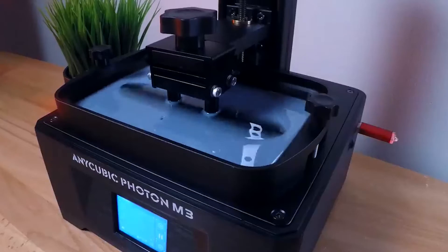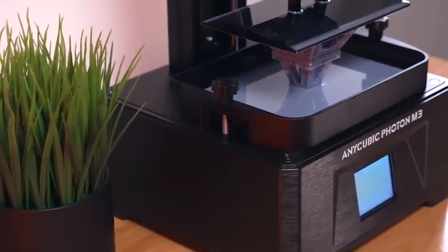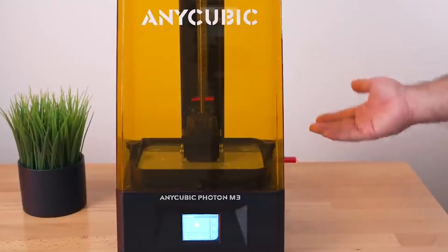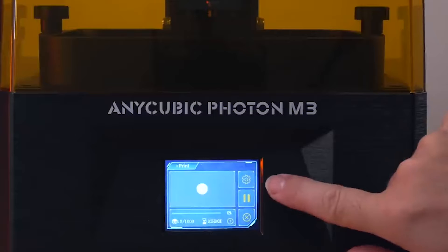Anycubic goes the extra mile to enhance the user experience by providing free, professionally developed slicing software tailored specifically for the Photon M3, streamlining the printing workflow and contributing to user convenience. A notable feature is the printer's Z-axis accuracy of 10 microns, ensuring users can achieve highly detailed prints with remarkable precision.